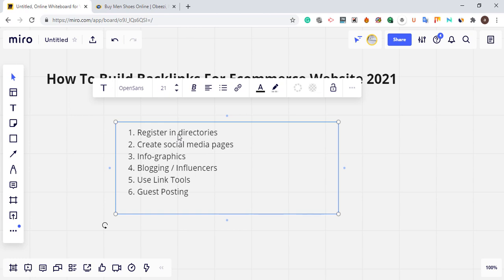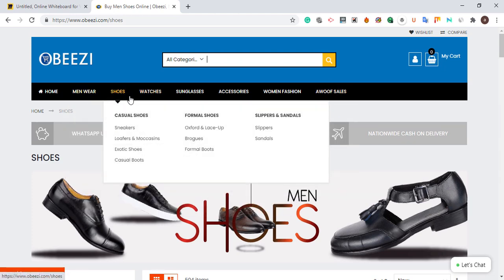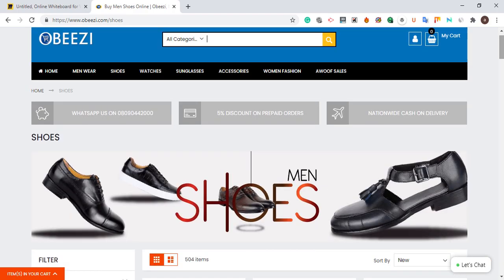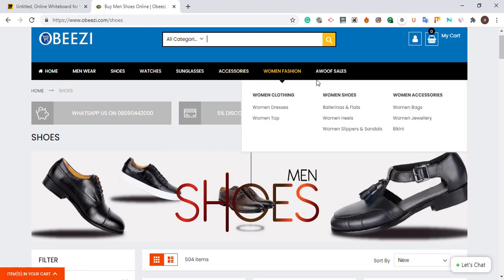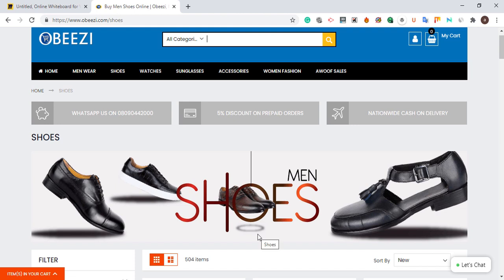The first step you need to take is creating your product tags and optimizing your products. If you check this e-commerce website, you can see they have category tags for men's shoes, watches, mesh digital watch, rubber watch, and women's fashion. They also have men's wear — they have different tags.